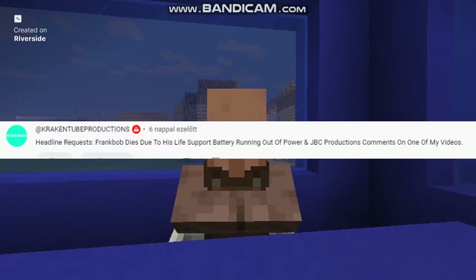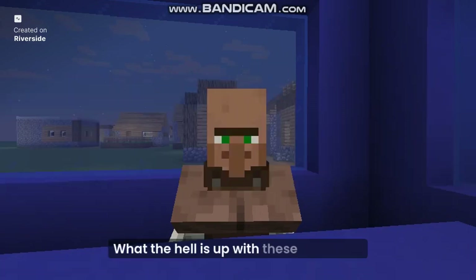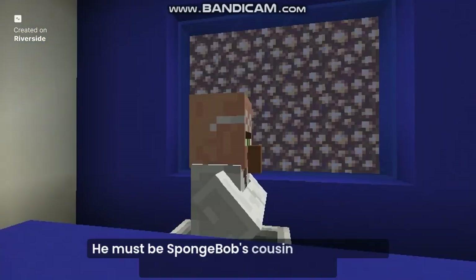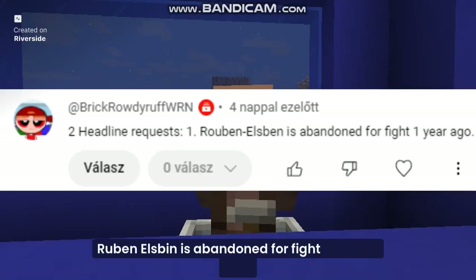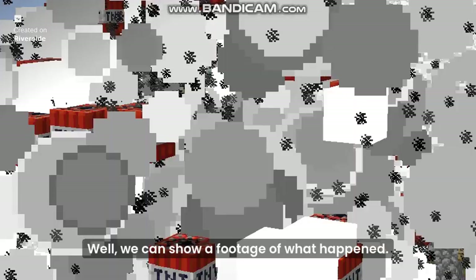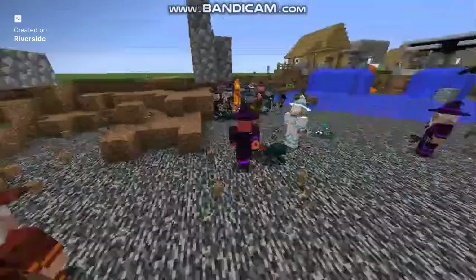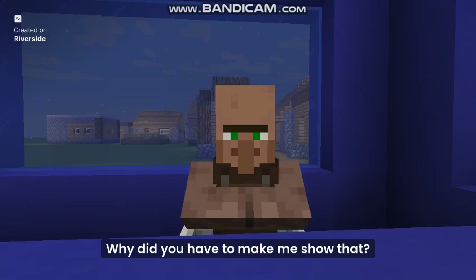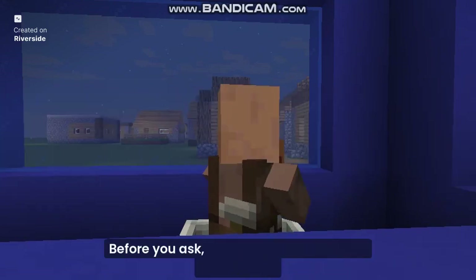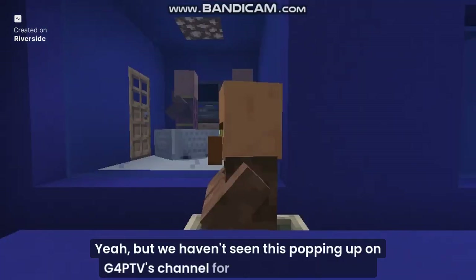What's next? Frank Bob dies due to his life support battery running out of power. JBC Productions comments on one of my videos. Frank Bob lives on a battery — what the hell is up with these requests? Who is Frank Bob? He must be Spongebob's cousin who only lives with a battery, or I don't know. Let's continue. Ruben Elsbien is abandoned for fight one year ago — we can show footage of what happened. Continuing on: What happened to Zou or Iki? Zou or Iki isn't dead, it's still here. But we haven't seen it popping up on G4PTV's channel for quite a long time now.